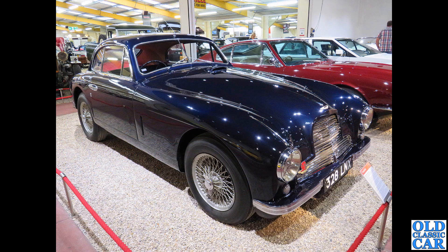328 LNX on display at the Haynes Motor Museum - another example of a DB24, or possibly a DB2 with a split windscreen.